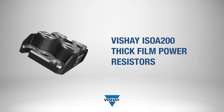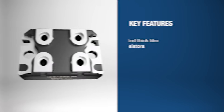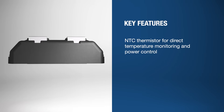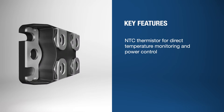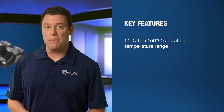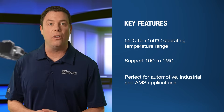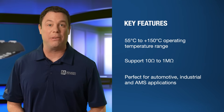Precision and power describes the Vishay ISO A200 series perfectly. In addition to all of these standout features, they can also integrate an NTC thermistor inside the resistor package for direct temperature monitoring and power control. The resistors are non-inductive by nature and are designed to be mounted on a heatsink. They are built for extreme environments, support 10 ohms to 1 megaohm, and are perfect for critical automotive, industrial, and AMS automated manufacturing systems applications.